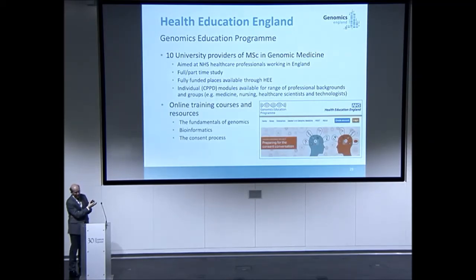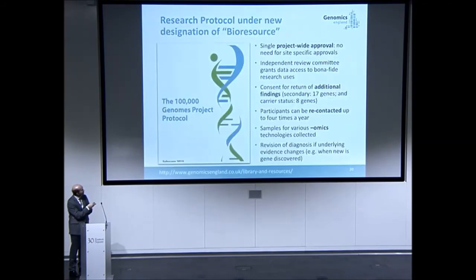The return of results program is really up and running now in a substantial way and will accelerate over the coming months as the pipeline becomes more streamlined. Now we're returning results on a large scale to the clinical care system, it's important to educate — there are 1.4 million people in the health system. The Health Education England program is a key part of this, including MSc courses and online training to upskill clinical care individuals.